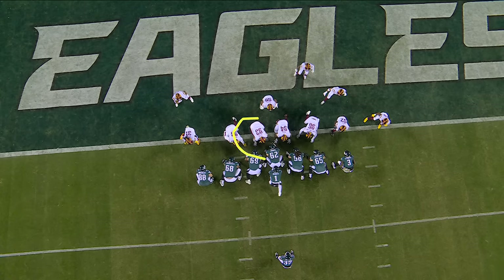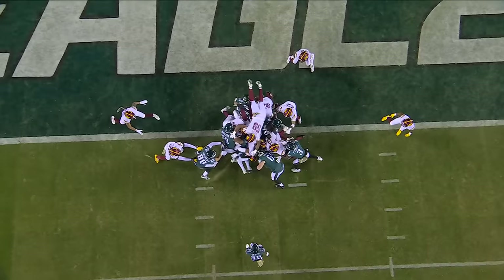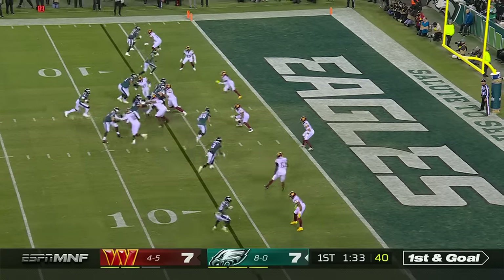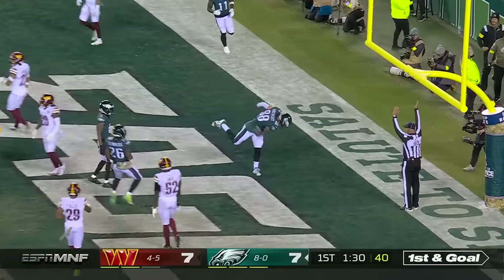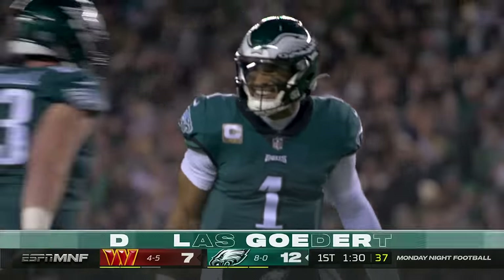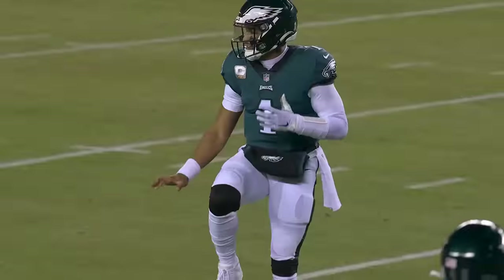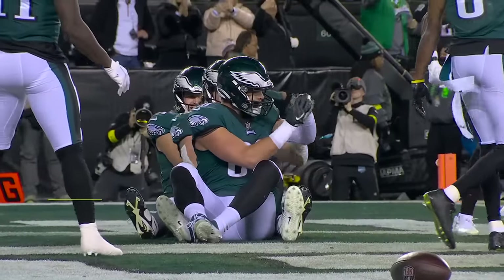Hurts takes it in from a yard out. Jonathan Allen — I've seen quarterbacks go over the top of a pile, but I've never seen a defensive tackle go over and try to make a play down on the goal. NFL-high 11 defensive pass interference calls against this Washington defense. Hurts pops up, throws, pass caught — touchdown. Goddard. A nice grab by Goddard — a touchdown pass. Hurts having fun. Eagles up seven again.